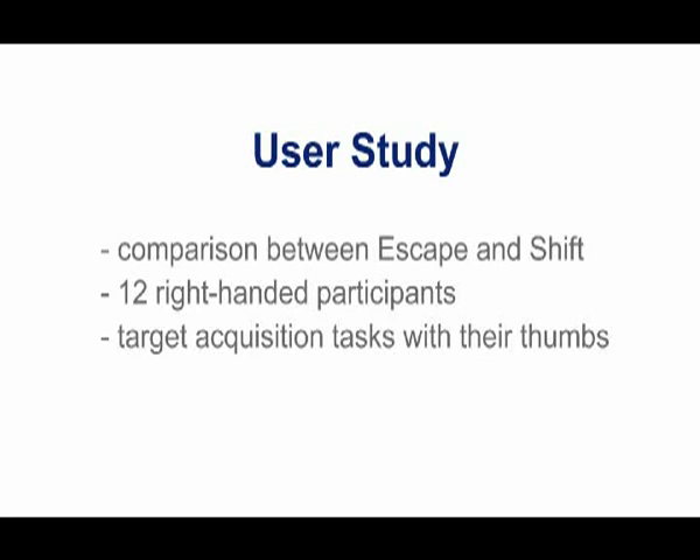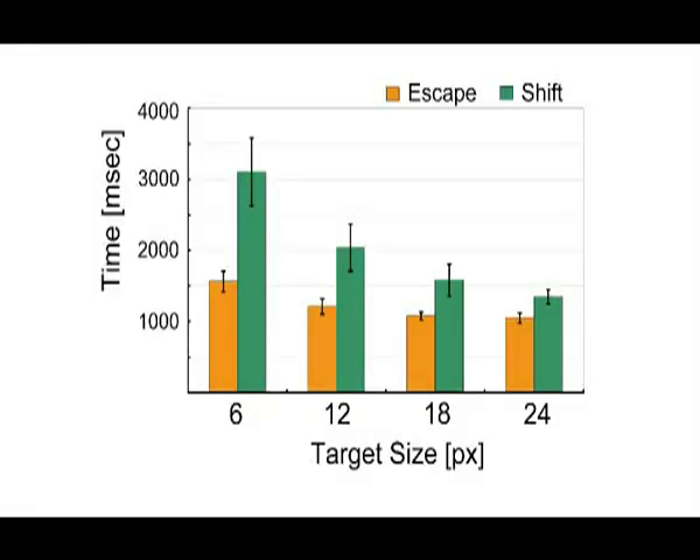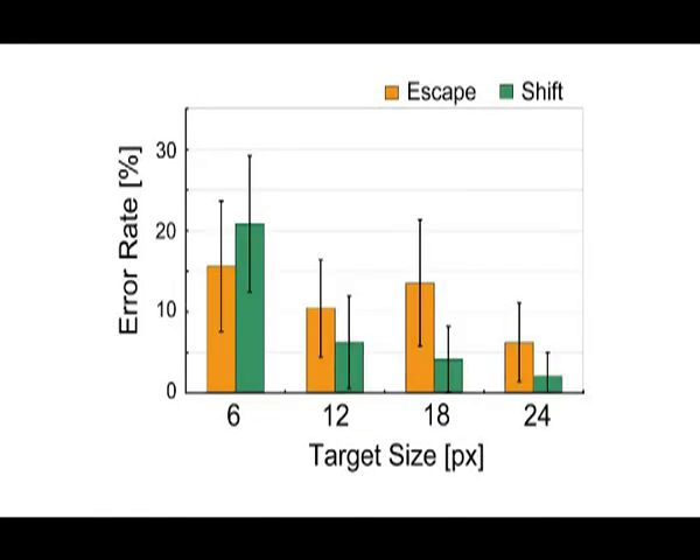We conducted a user study that compared Escape to Shift. Twelve right-handed participants used both Shift and Escape to perform a number of selection tasks with their thumbs. Our study showed that Escape and Shift performed similarly for targets 24 pixels wide, but that Escape did significantly better for smaller targets. Shift was more accurate in general, however the results were not statistically significant.